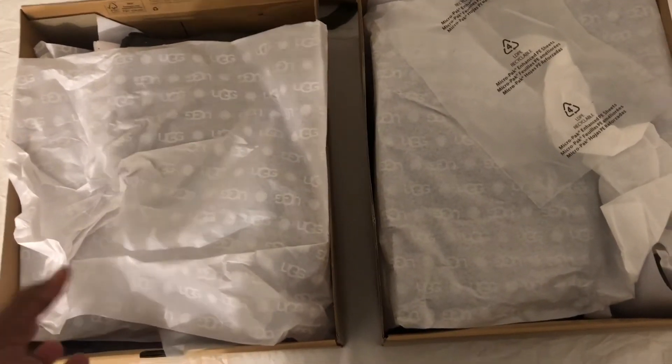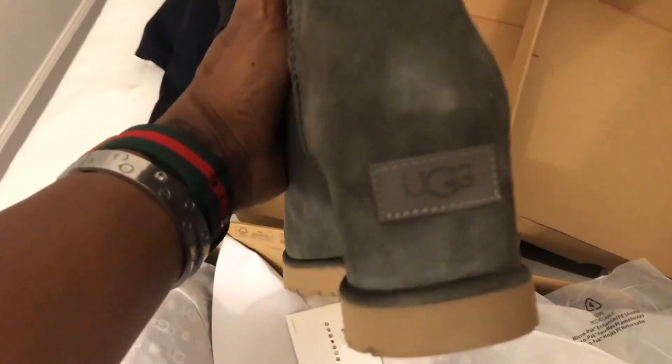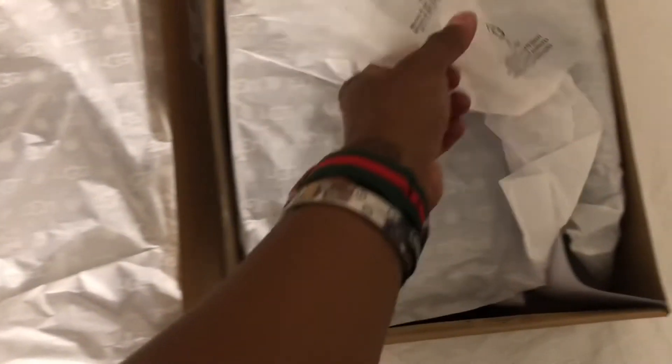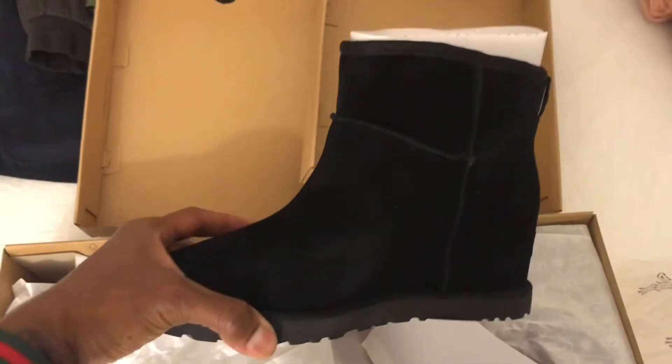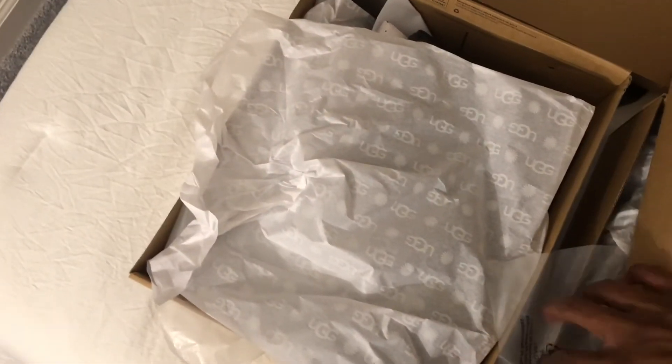My two pairs of Ugg wedge boots that I ordered off the Ugg website finally came in. One pair is a dark gray with a brown bottom — super pretty, already tried them on, very comfortable, $111. Then I got the same shoe in black. I love wedges, and these are super cute. Both pairs were on sale at $111 per pair from Ugg's website. I still have one more pair of Uggs waiting to be delivered.